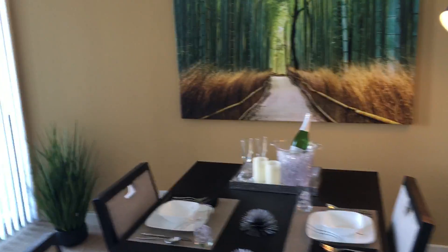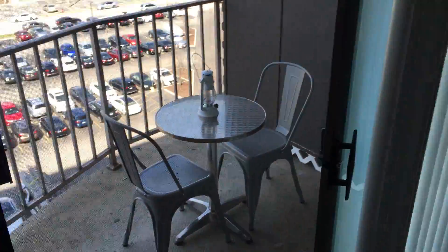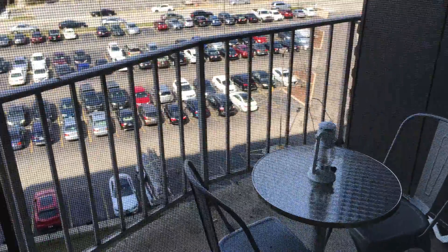There's a front hall closet with lots of space for coats and boots, lots of living space and dining as well. We've got a balcony with enough room for a dinette set, and nice views from all of our apartments.